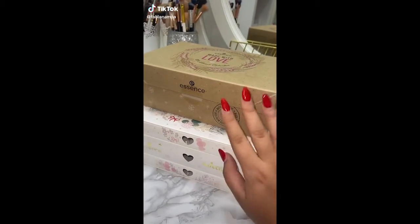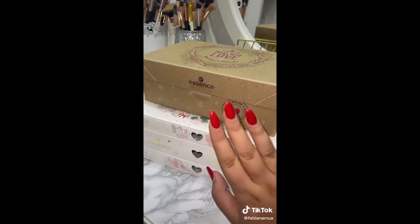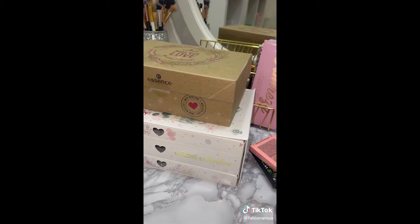When I showed you the calendar of the essence, which are beautiful and you should buy them, I forgot to show you that on the site of Cosmetics for Less I bought other things. I'll show you quickly.